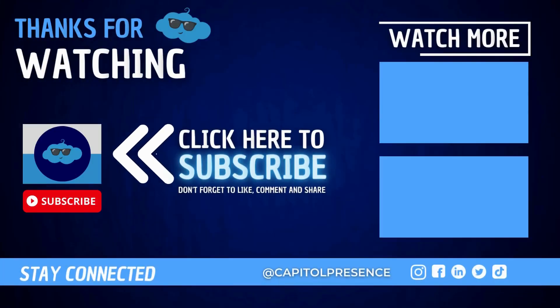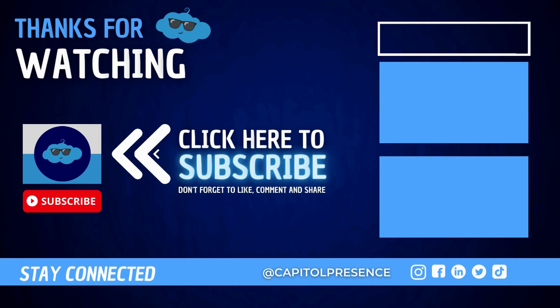If you liked this video, please go ahead and like it, and please subscribe. Thank you so much for your time. I hope you have a great day. Don't forget to hit that subscribe button and turn on notifications for all the latest videos from Capital Presence.